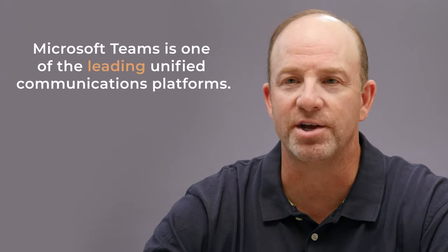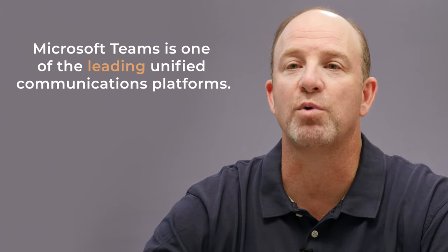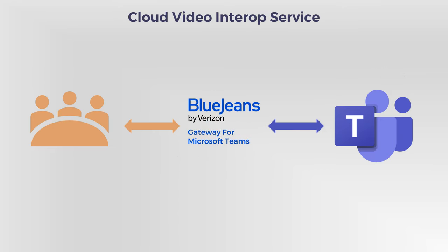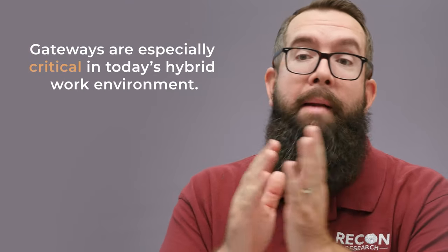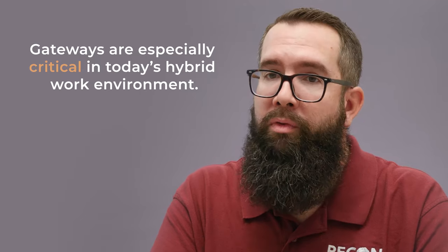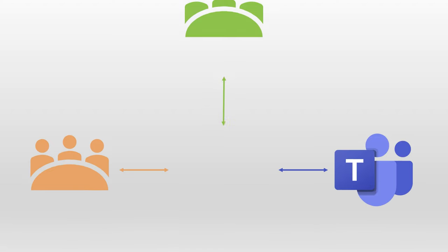With more than 75 million daily active users, Microsoft Teams is one of the leading unified communications platforms. However, there are literally millions of standards-based SIP and H.323 video conferencing systems in meeting rooms around the world that are not compatible with Microsoft Teams. Cloud Video Interop services can help organizations bridge that gap between their legacy video systems and Microsoft Teams. Being able to include both standards-based meeting rooms and Microsoft Teams users in meetings is especially critical given today's hybrid, multi-location workforce. Gateway services also enable communication with other companies when federating is not an option, or if one company is using a platform other than Microsoft Teams.